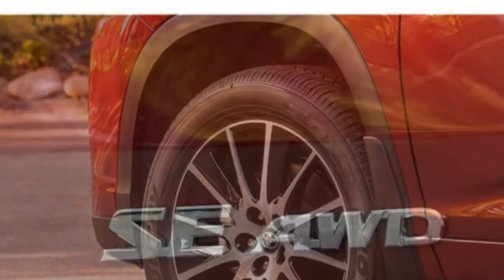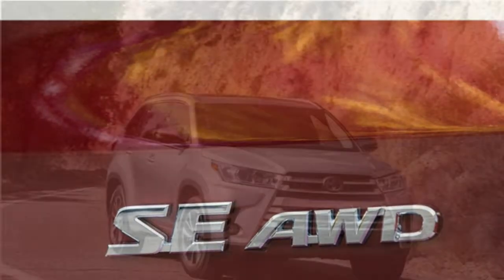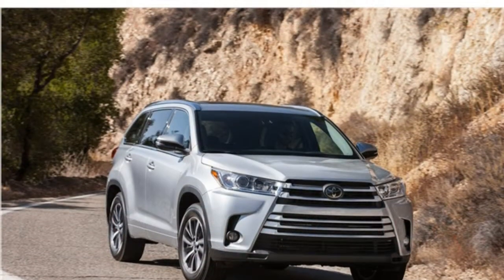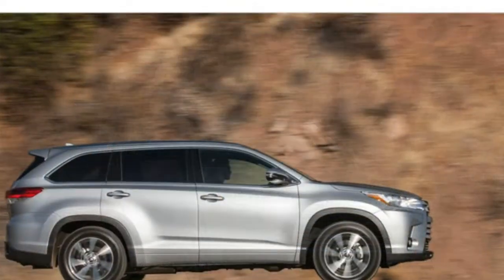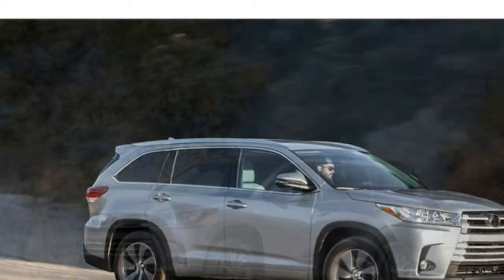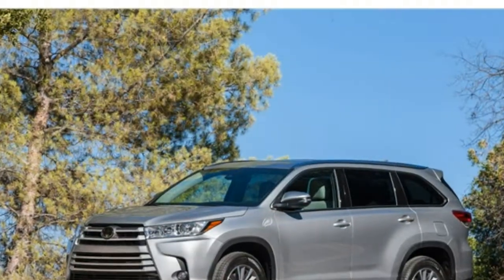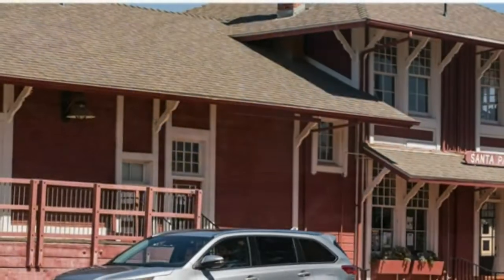The 2017 Highlander is a three-row SUV that has plenty of cargo space, a luxurious interior, and more standard active safety features — adaptive cruise control, pedestrian detection, and lane-keep assist, among others — than any other SUV in this class. With a starting price of $30,630, it's in line with its three-row competitors. It's a good buy with a lot of features.